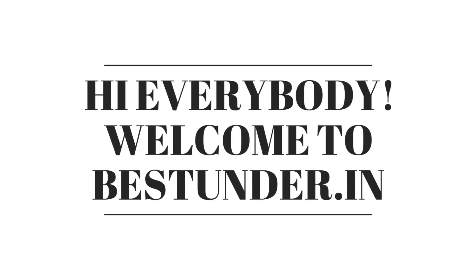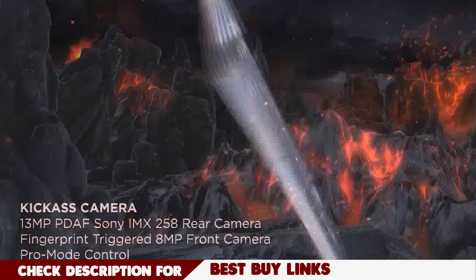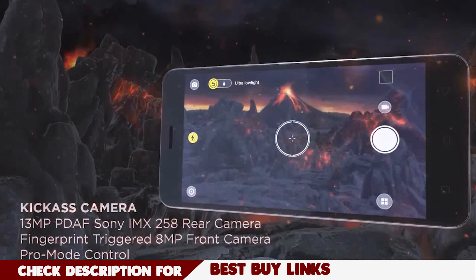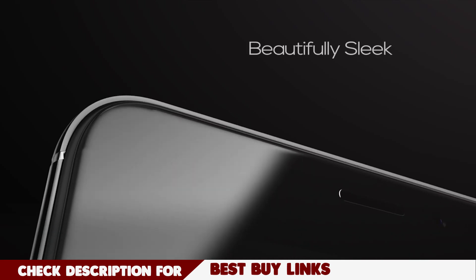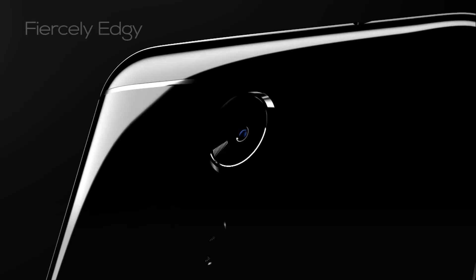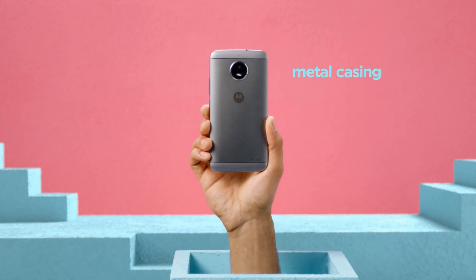Hello everybody, welcome to bestunder.in and today we bring you the best phones that you should buy under 10K this 2017. Remember the ranking is not in any particular order because the phone choices vary from person to person. Each of them is a great value for the money and we have included only those phones that were released this year. The 10K range is the most sought after range in India and as technology advances, the choices are becoming better and better.